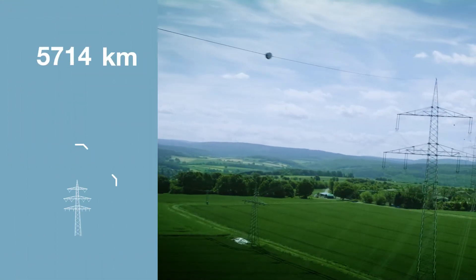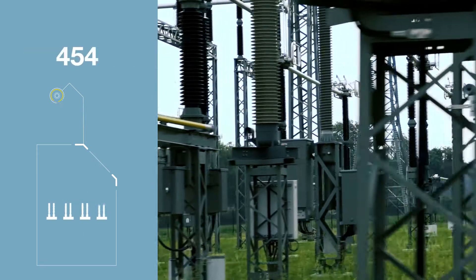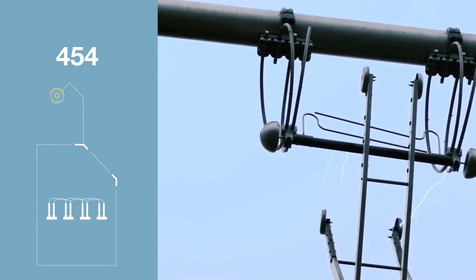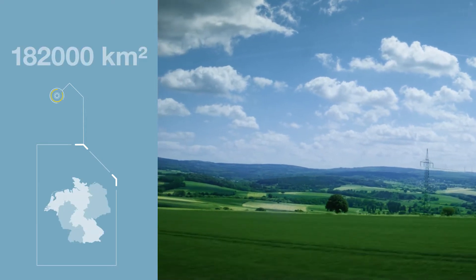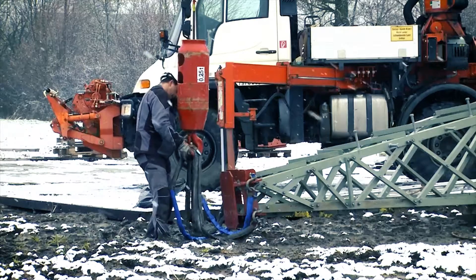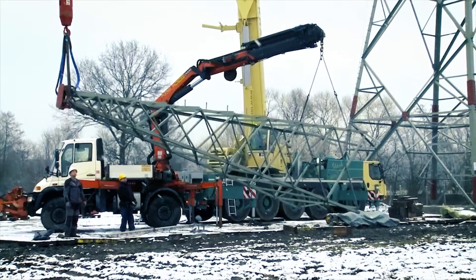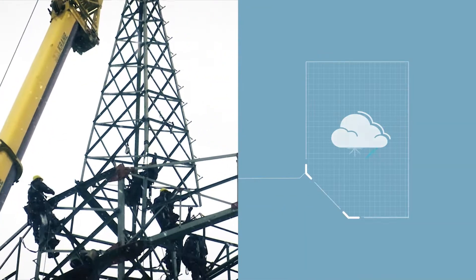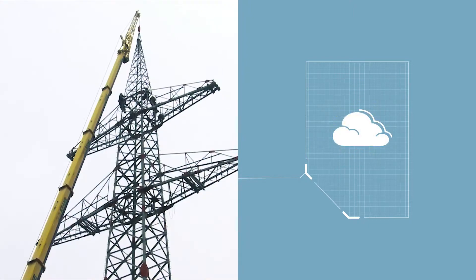TENET's electricity grid comprises 22,500 kilometres of high and extra-high voltage lines and 454 substations, covering an area of 182,000 square kilometres. That's the current size of TENET's electricity grid. To keep the grid operating reliably now and in the future, TENET's employees are on the road in almost any weather, modernizing and maintaining the lines.